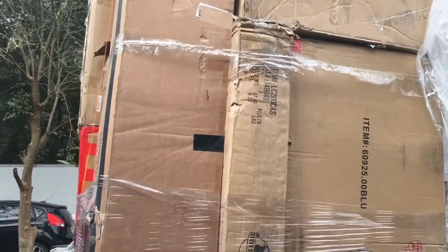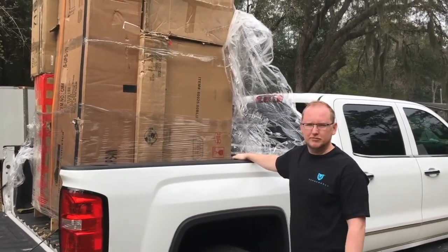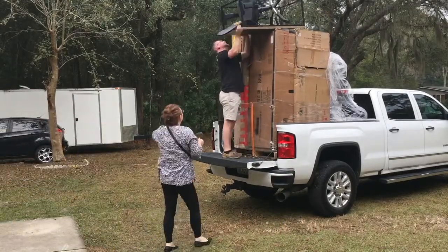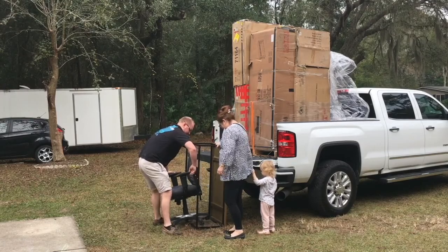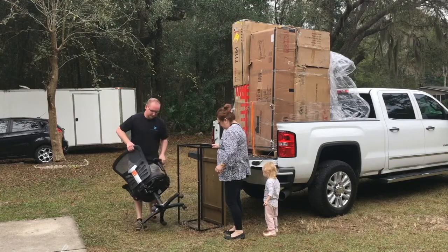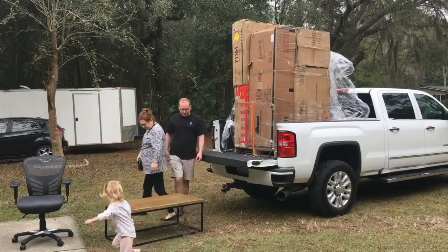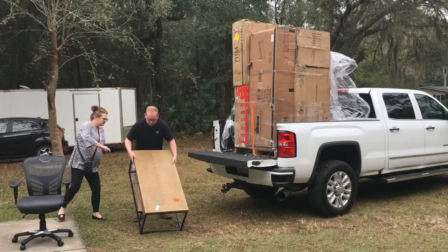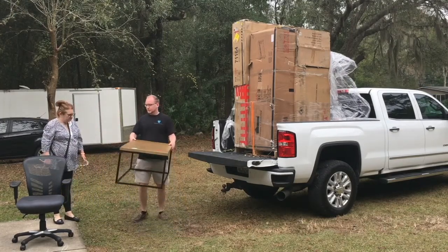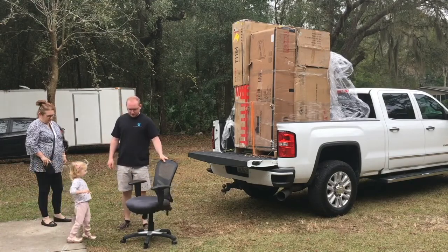We're going to set it up on the tripod and do a little time lapse of us pulling this stuff off, and we'll show you what we find. Alright, we got a coffee table — looks pretty good. We may just need to tighten the bolts on it. And then there's an office chair — it's actually a pretty nice office chair.